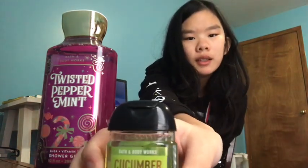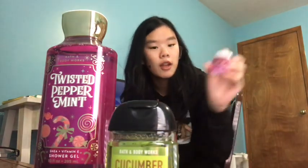I also got some stuff from Bath & Body Works. I got a Shea and Vitamin E Shower Gel in Twisted Peppermint, and then Cucumber Melon. And then I got another Twisted Peppermint, but these are the hand sanitizers. The Twisted Peppermint smells really good — very refreshing.